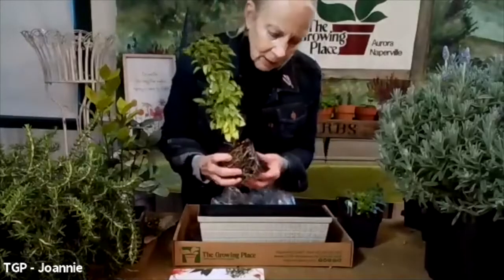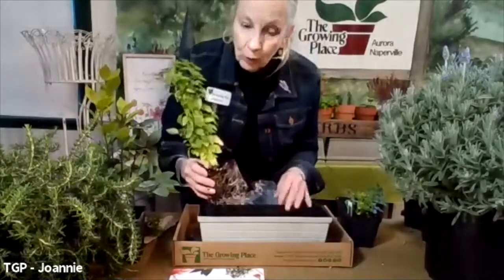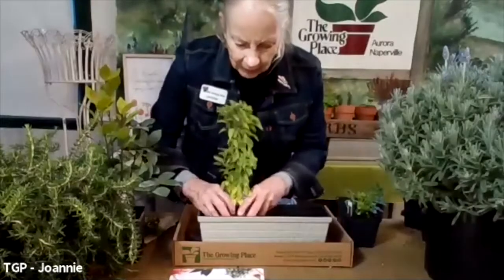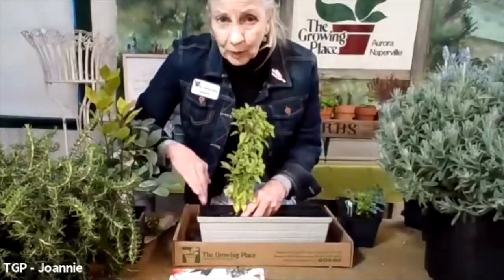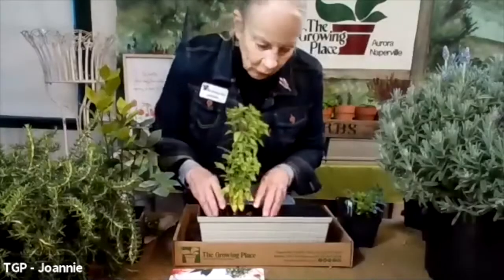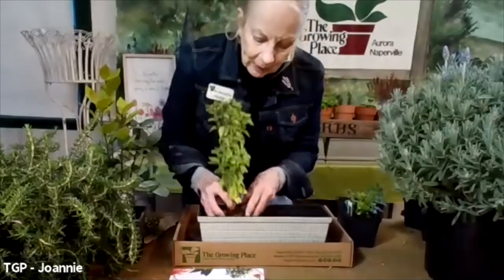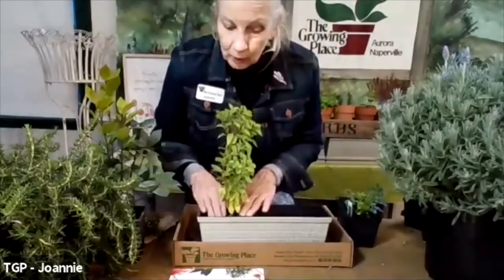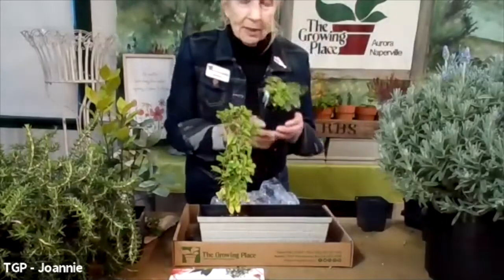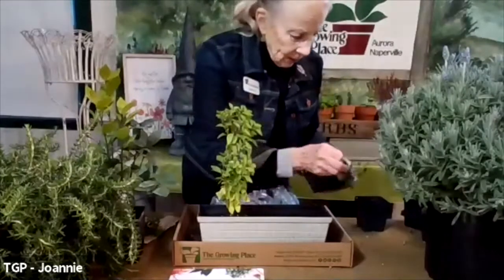The better the roots can reach out, the more food they can receive, and the faster they'll grow for you. I'm going to pop this one right into one edge over here, allowing room for one of the violas here. There will be a viola in the middle and one at the end, but there's room for both herbs. The other herb we're going to put in this morning is Italian parsley.